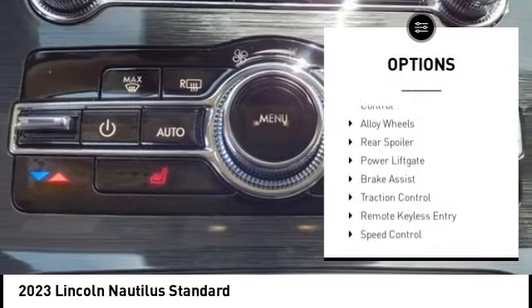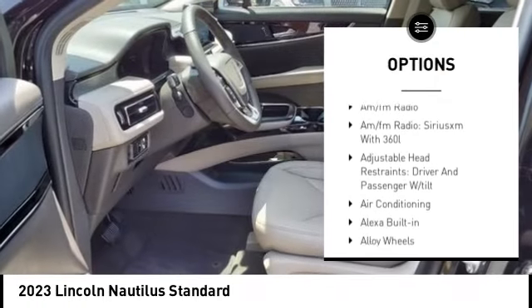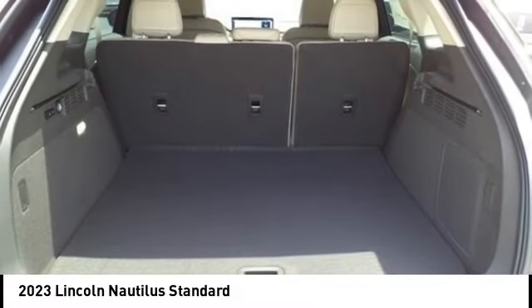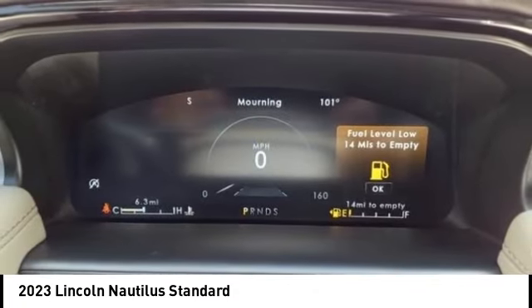Electronic stability control, alloy wheels, rear spoiler, power liftgate, brake assist, traction control, remote keyless entry, speed control, four-wheel disc brakes, rear window defroster. This vehicle offers reliability and good looks at a great price, so come in and take a test drive today.